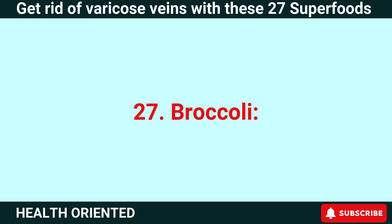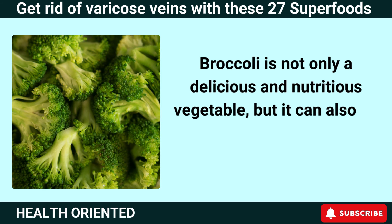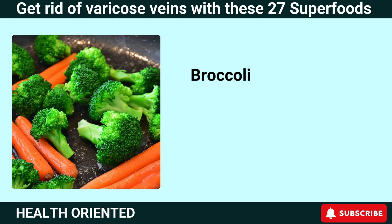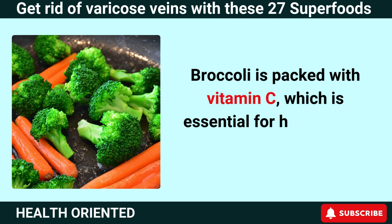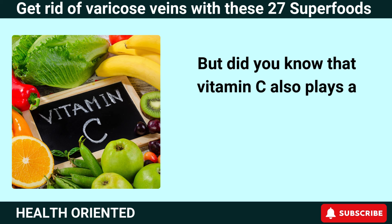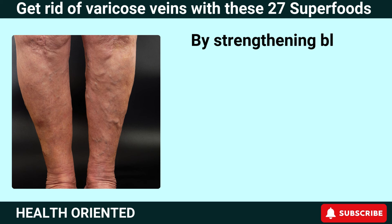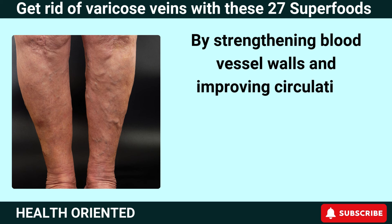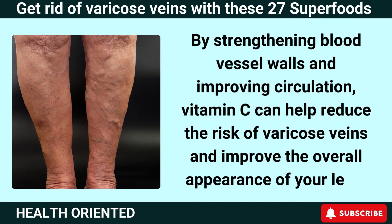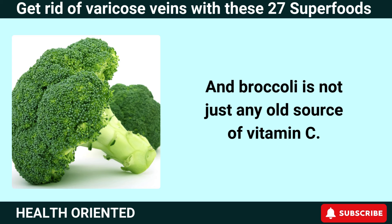Number 27: Broccoli. Broccoli is not only a delicious and nutritious vegetable, but it can also be a powerful ally in the battle against varicose veins. Broccoli is packed with vitamin C, which is essential for healthy skin and collagen production. Vitamin C also plays a key role in maintaining the integrity of your blood vessels. By strengthening blood vessel walls and improving circulation, vitamin C can help reduce the risk of varicose veins and improve the overall appearance of your legs.